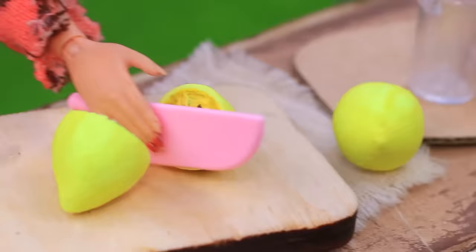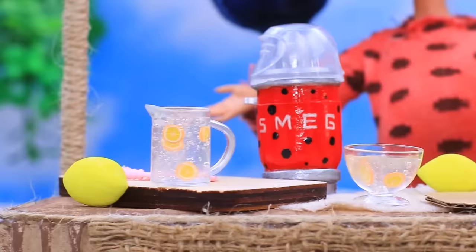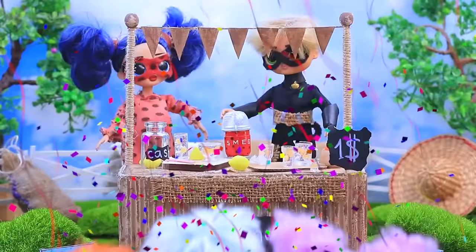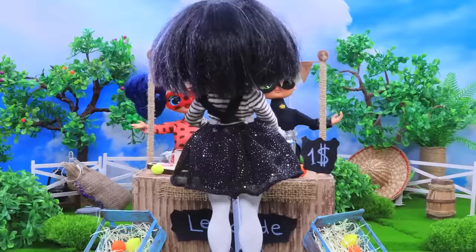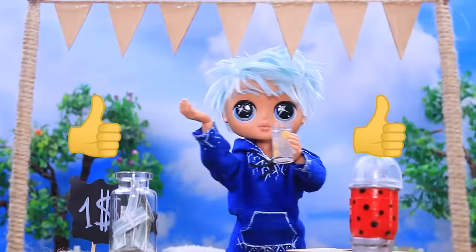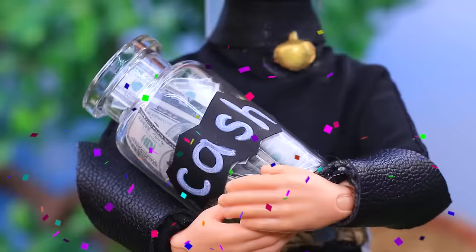Cut a lemon. Squeeze out the juice. A cup for a dollar. We're open! Clients are already here. Their jar is filled with bank notes. Yummy. Hooray, money! We have enough money for tickets.